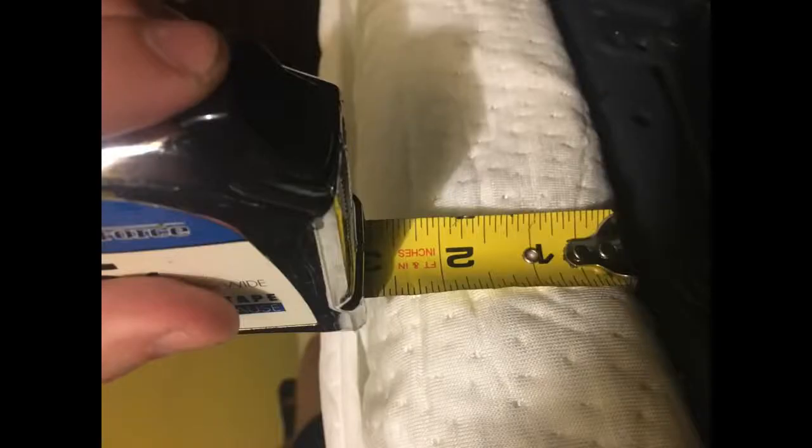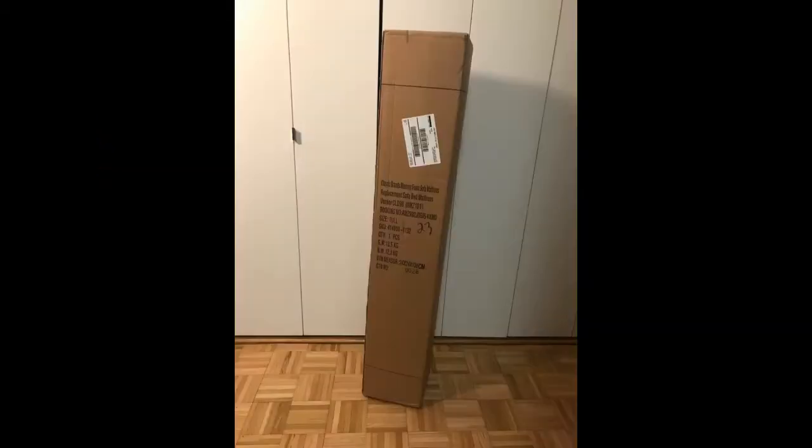My guests are my 90-year-old grandparents who have joint pain, so this will be a real test. They have laid on the old mattress, and the last time they were here my grandpa had nasty neck pain from the bed because of how flat it is. I can't wait for them to try this new mattress.